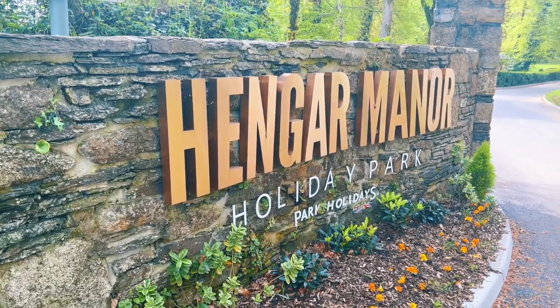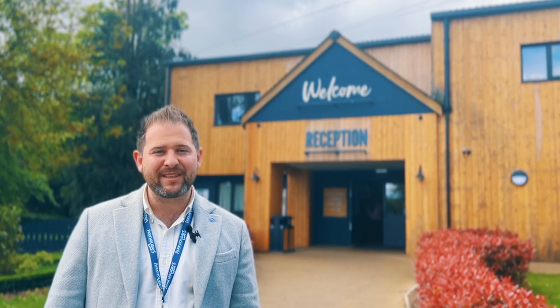Hello there, my name is Taylor. I'm the sales manager here at Hanger Manor Country Park, and I want to show you around our park and some of the holiday homes we have for sale.